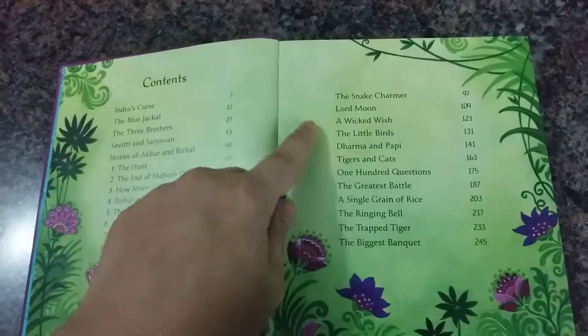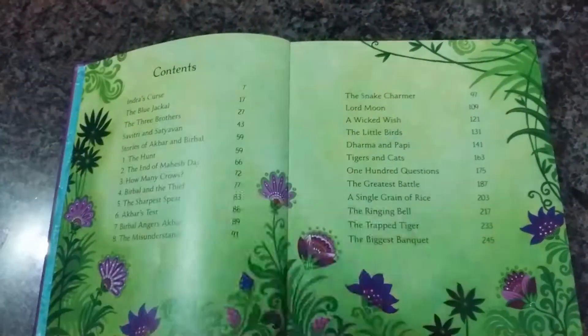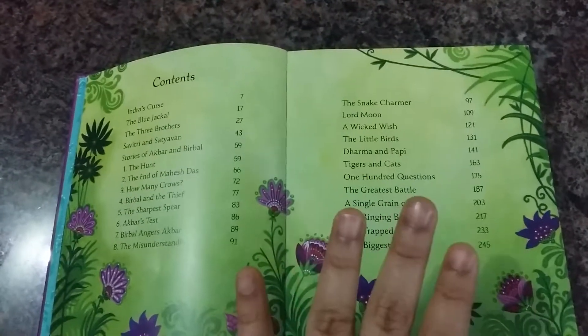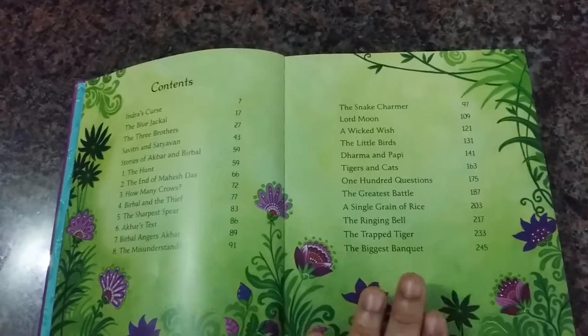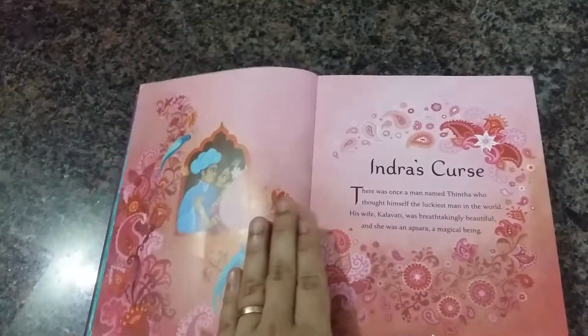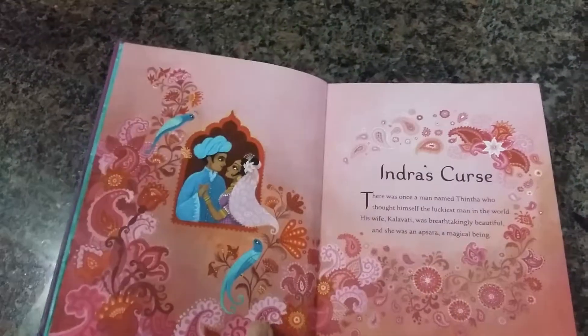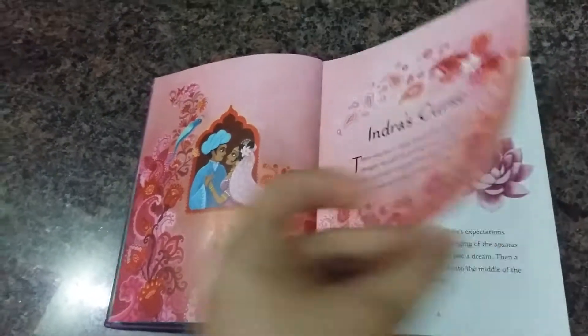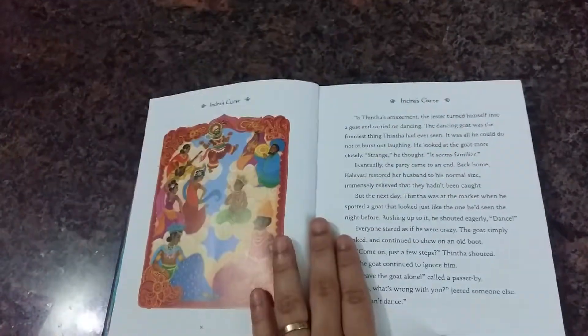Then we have the Snake Charmer, Lord Moon, and Wicked Wish — again, a set of stories from mythology, history, and moral tales. Each story starts with a full-spread artwork page like this, at the beginning of the story, and then it goes on to normal pages full of paragraphs.